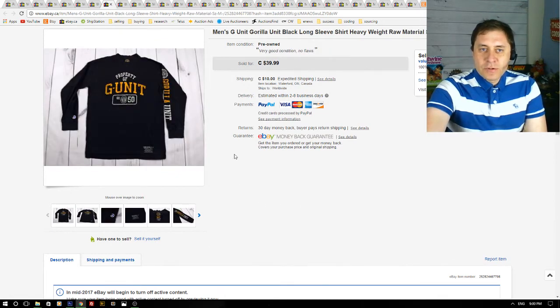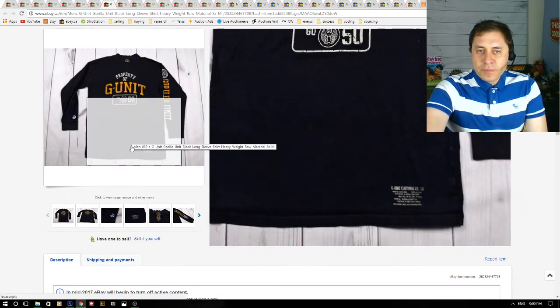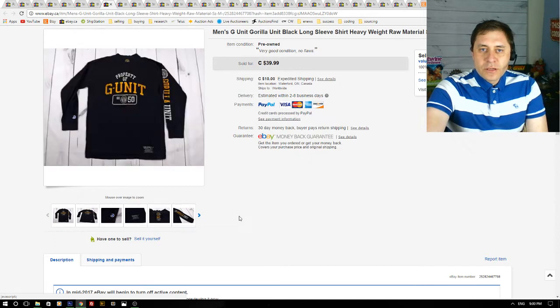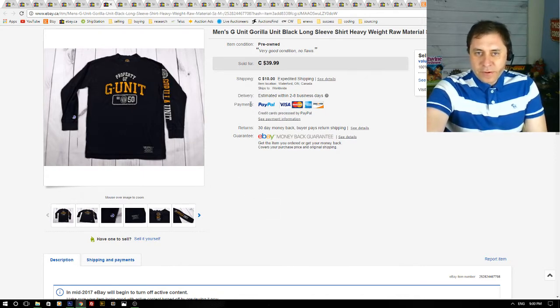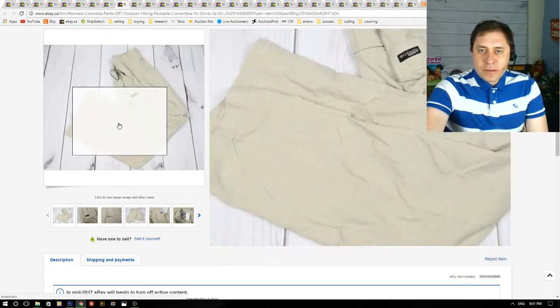Next up is a G-Unit sweatshirt — a hip-hop brand. I got it at a thrift store for about $8. I got a best offer of $35 plus shipping, had it listed for about two weeks, and it sold quickly.